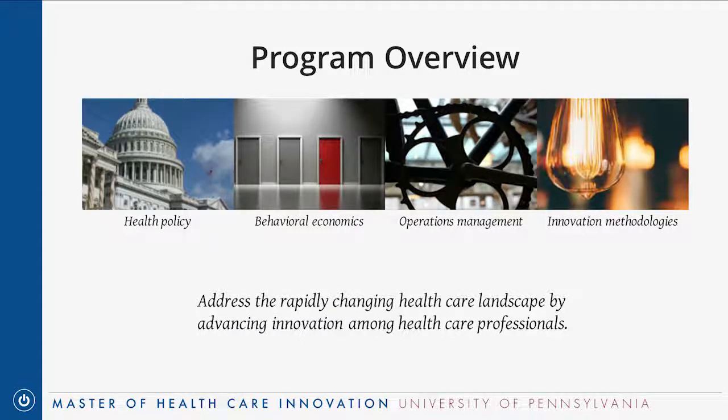The other focus areas are operations management, led by Christian Tervich from the Wharton School of Business, and innovation methodologies. It's important to note that not just the curriculum but the faculty are also very interdisciplinary. They primarily come from the Perlman School of Medicine, where the degree is administered, but also from the Wharton School of Business, the Law School, Penn Nursing, and the Penn Medicine Center for Healthcare Innovation.